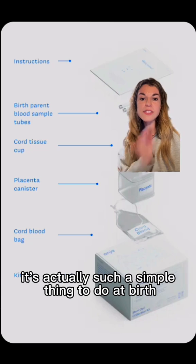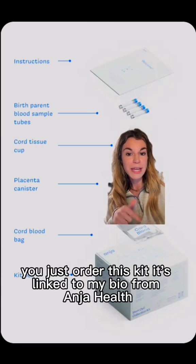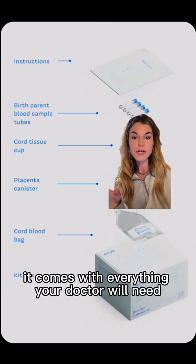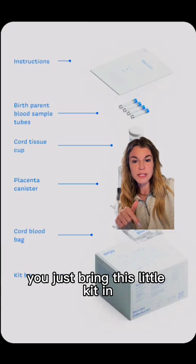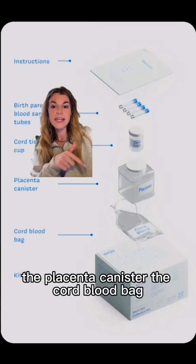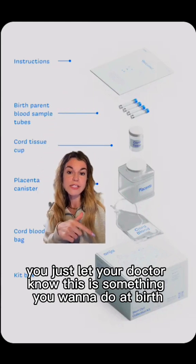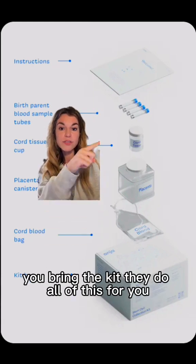It's actually such a simple thing to do at birth. You just order this kit — it's linked in my bio from Angia Health. It comes with everything your doctor will need, so you don't have to bring anything extra. Just throw it in your birth bag. It comes with the cord tissue cup, the placenta canister, the cord blood bag, and instructions for your doctor. You just let your doctor know this is something you want to do at birth.